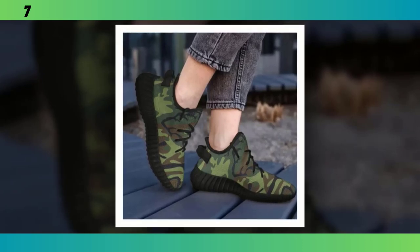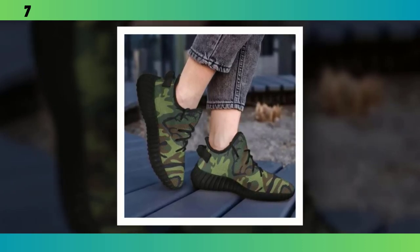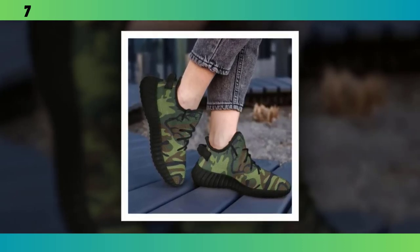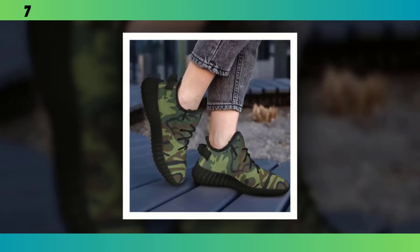Plus, the camo pattern on these runners is more on the bold side, making them a statement piece in any outfit. They're perfect if you're looking to add a bit of flair to your wardrobe while still keeping things functional.